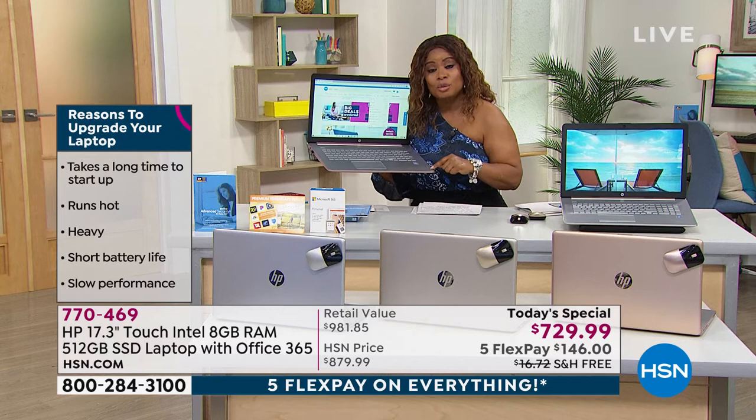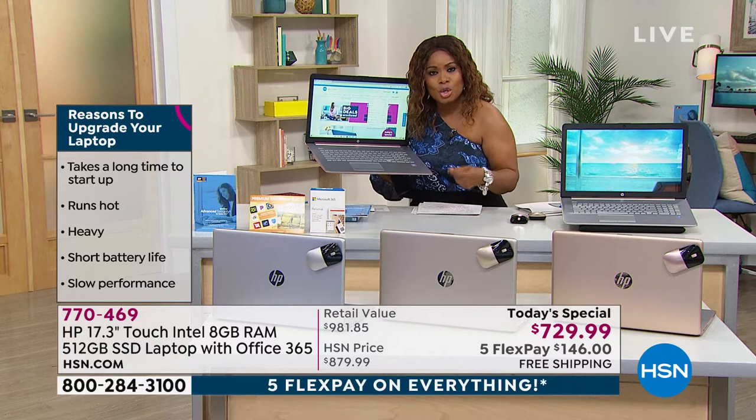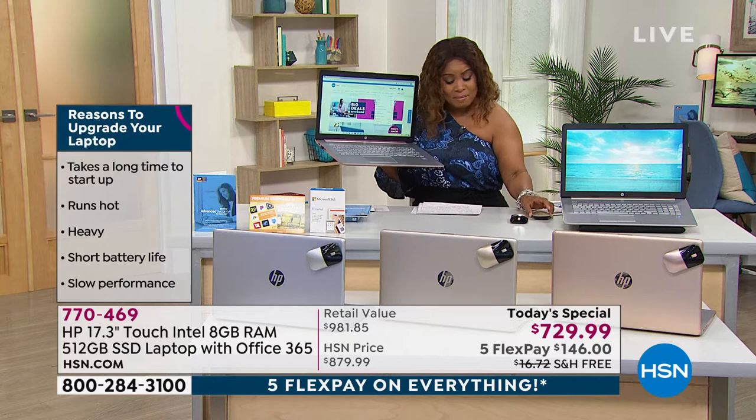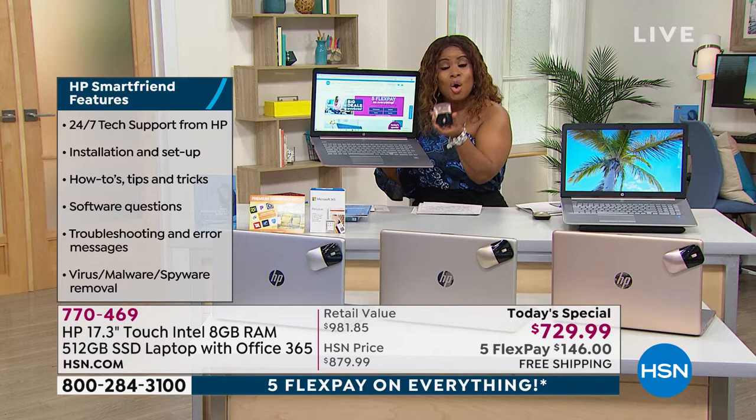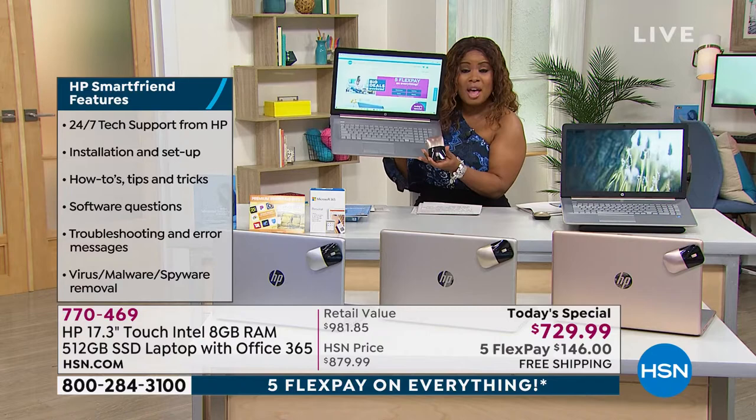We include HP support for a full year — that's free 24-hour, seven-day-a-week access to answer any questions you may have. It also comes with a DVD optical drive, so you can watch a movie or download something. We include a matching mouse, which is something special we haven't done in a few years.